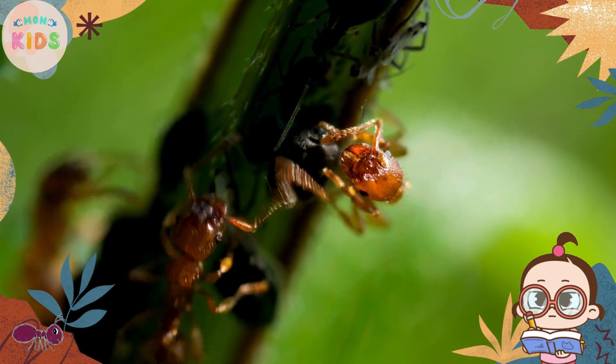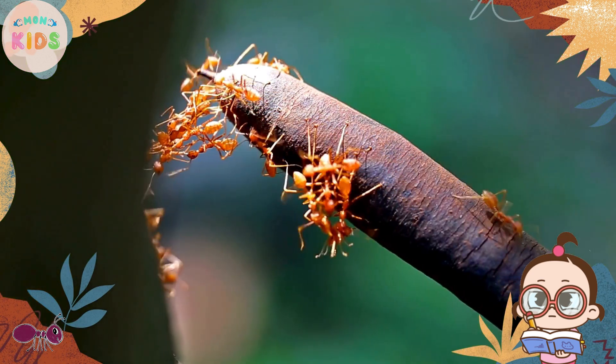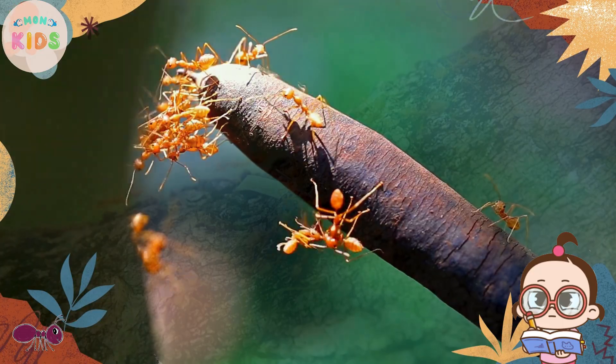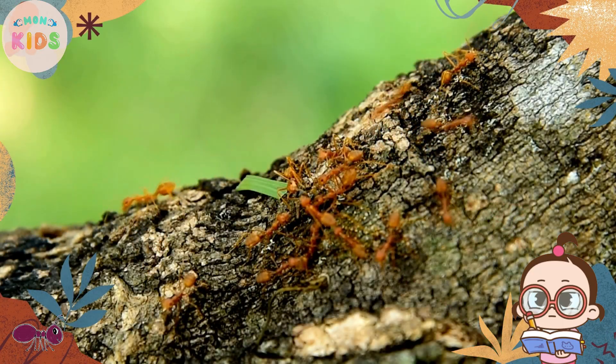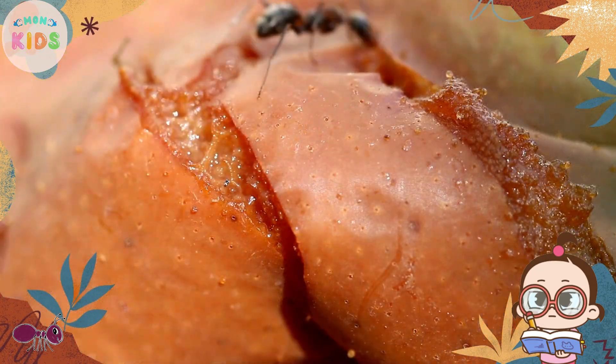Ants are excellent foragers and can travel long distances in search of food. They have a keen sense of smell that helps them find sugary substances, seeds, and even dead insects.